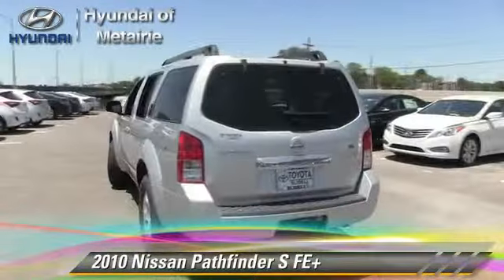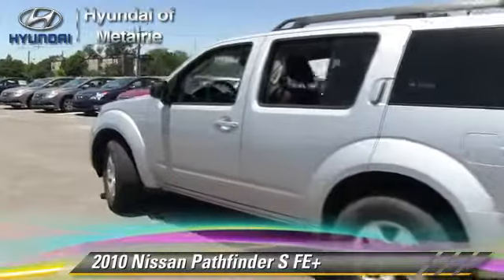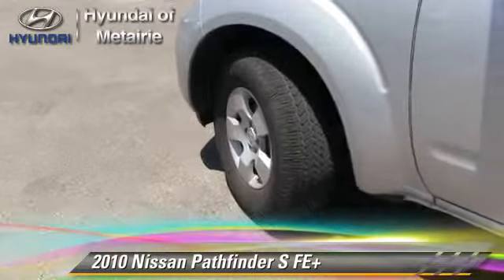Comfort and convenience features include powered door locks, cruise control, and third-row seating. Give us a call to schedule your test drive today.